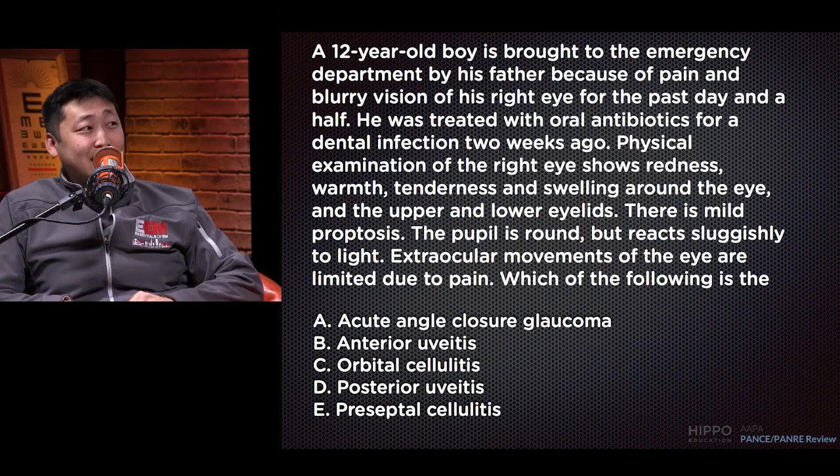Answer E: preseptal cellulitis — this is probably the greatest foil. It's tempting because the eyelids are red and swollen. But preseptal cellulitis, also called periorbital cellulitis, is really an infection of the eyelid soft tissue structures. It doesn't involve the orbital structures. You wouldn't see increased intraocular pressure in those circumstances, and certainly not proptosis. Some of the findings are there, but there's no overlap with the full clinical picture.